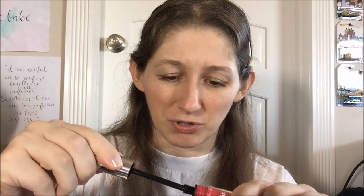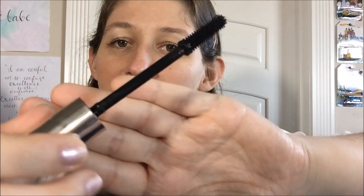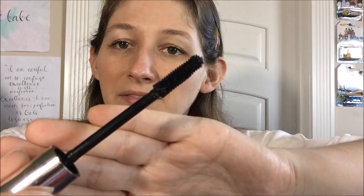The bristles on this wand — let me just show it to you — are very, very short. I feel like that may be part of the problem; maybe if they were longer it would help. Can you guys see that? Those bristles are really short. I don't understand why — most of my mascara wands have bristles that are at least twice that long. I'm just like, what even is going on here?